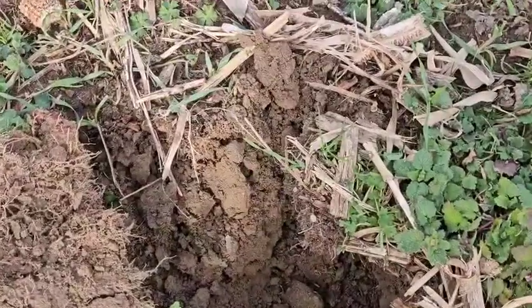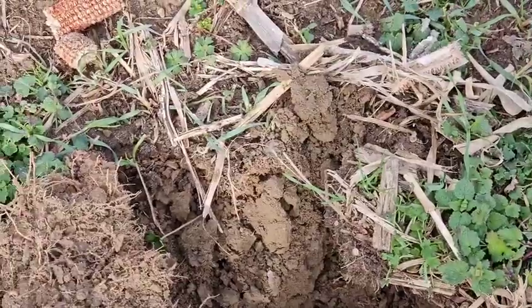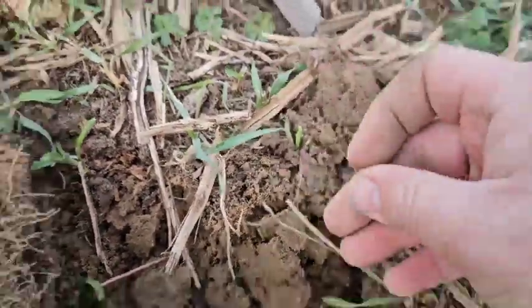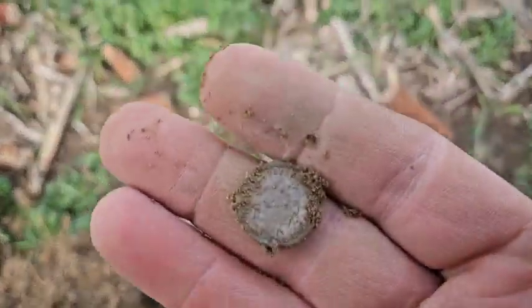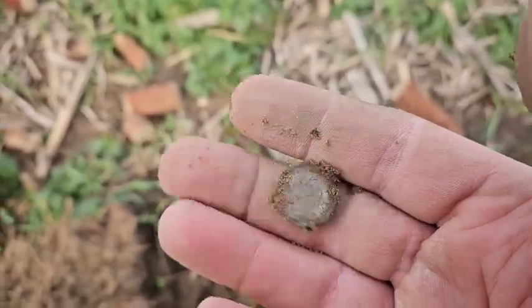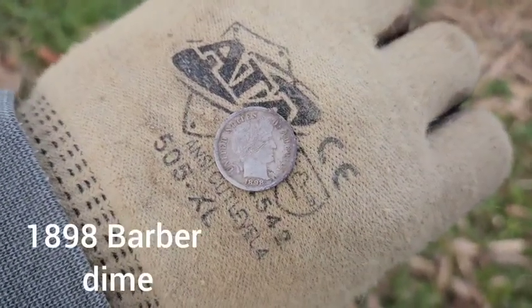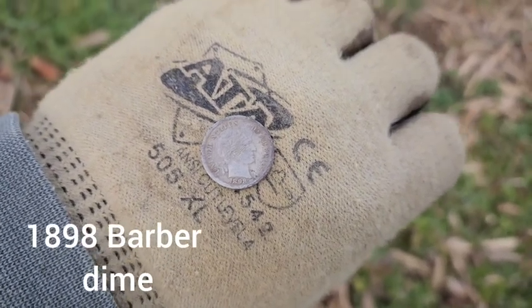See if you guys can see it right in the center of the screen. Let's go down together — there it is, I just dropped it. Looks like another barber. Spray it off and come back — there it is, cleaned up folks. It is an 1898 barber dime, I did not see a mint mark. I will check again when I get home. That's for all the haters — I think we're up to at least five silvers. Let's keep at it.